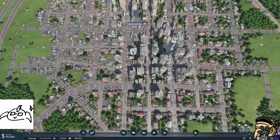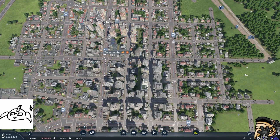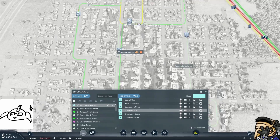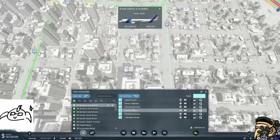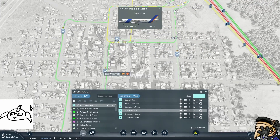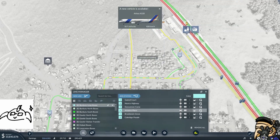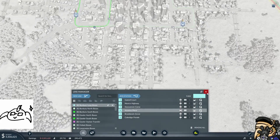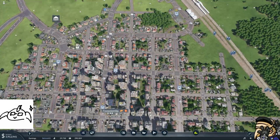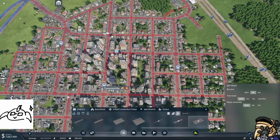Now how does the city look? It doesn't look like we've given it any sort of one-way friendliness. This could be one way. I think these roads here — that's going to come down and this road's going to come up — they're going to be a major one-way street through the city.